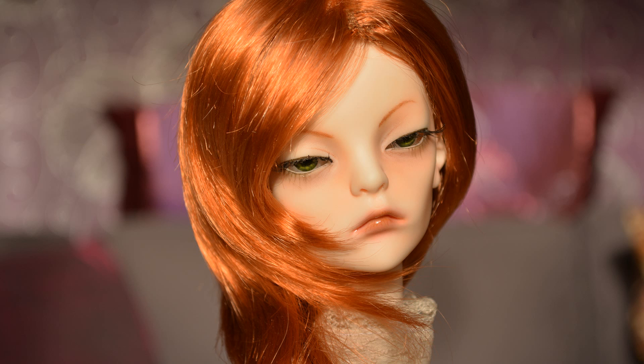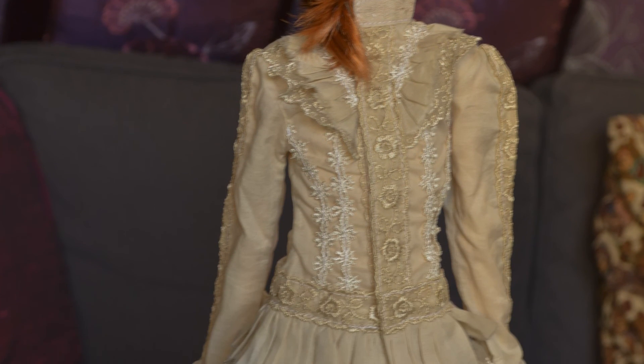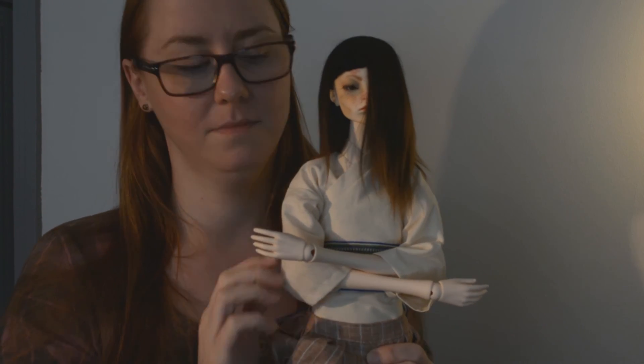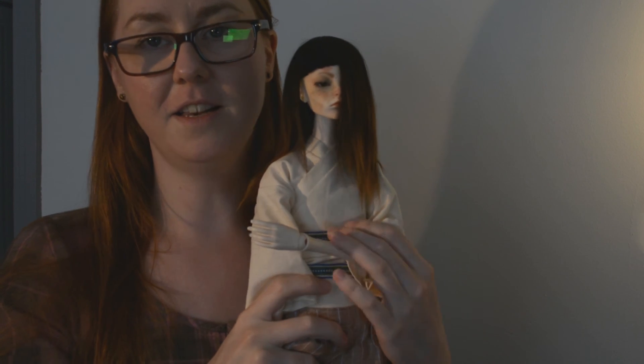I'm going to remind you with some photos of how he used to look. And this is how he looks now. So, this everyone is Elden.